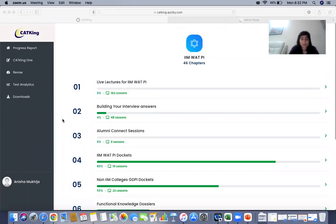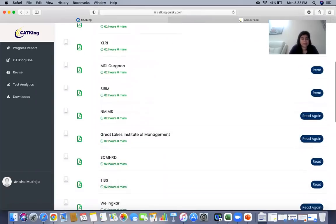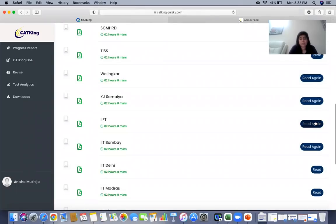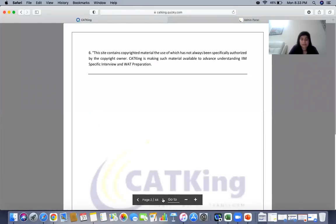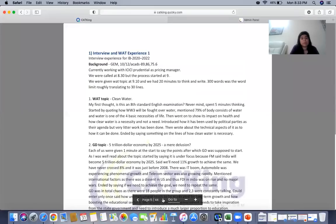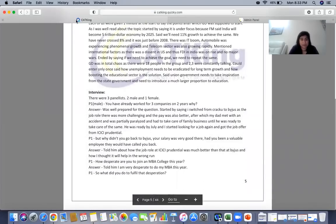Get access to Cat King's WAT-PI dashboard and let's get started with your entire preparation. Once you sign up for the top B-school GDPI course, you'll have the WAT-PI dockets. In the non-IIM college dockets, check out the IFT docket and read through the interview experiences of past students — what kind of questions came, what WAT topics came — so you can understand how to prepare.